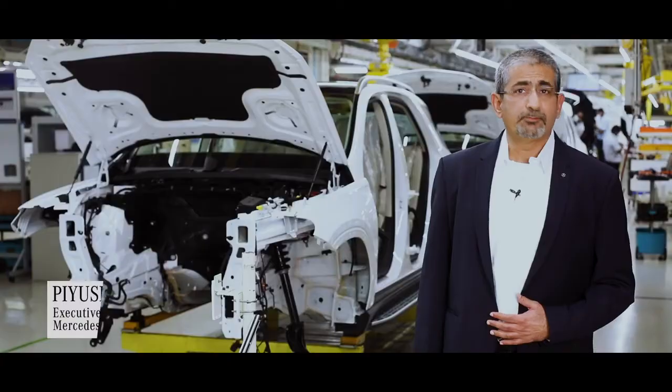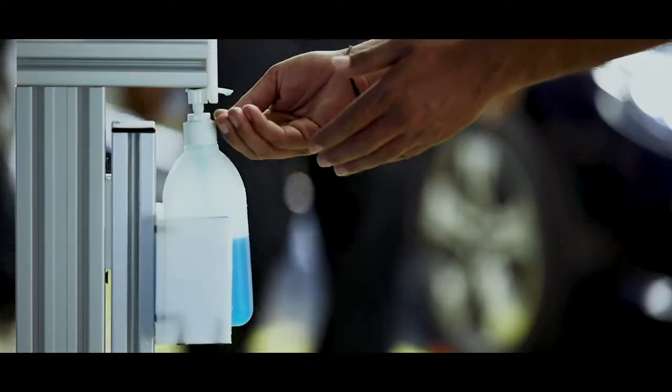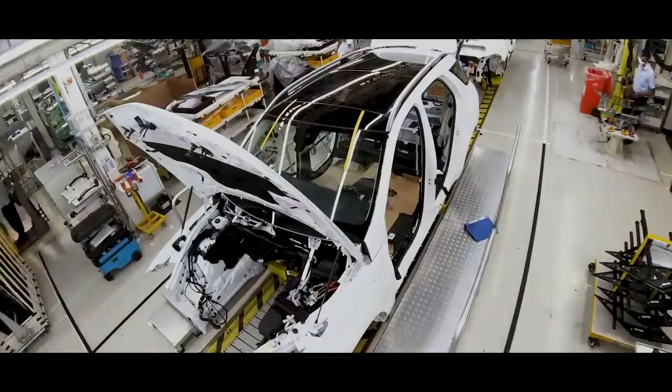How are operations ramping up? We are back, and I have been ramping up production in a graded manner, ensuring all safety protocols. Our state-of-the-art manufacturing facility is the backbone of our growth story in India.